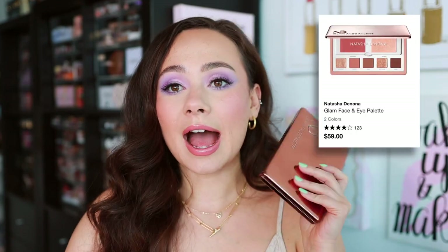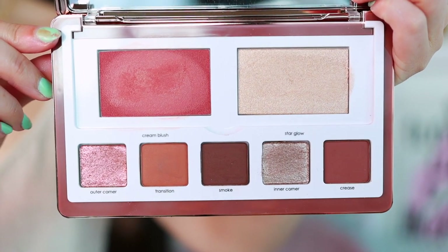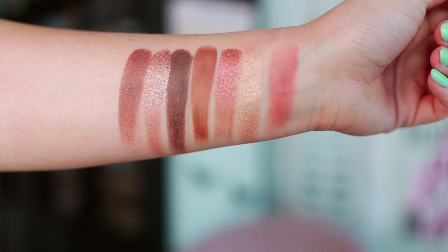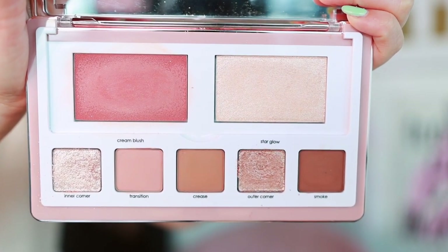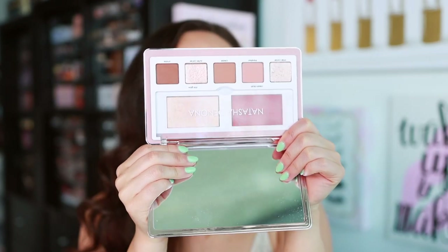The Natasha Denona Glam Face Palettes — I am obsessed with them and I definitely recommend getting them at a discount. I personally recommend the dark over the light; for some reason the blush in the light palette dried out for me, and the dark shades are a little deeper. But even the dark palette works well on my skin tone — it's a very beautifully curated palette where you can get a cohesive face look without having to think about it. The quality and the glimmer formula are phenomenal. My only hesitation is the blush drying out, but other than that it's a really beautiful, quick, all-in-one palette. Great for travel.